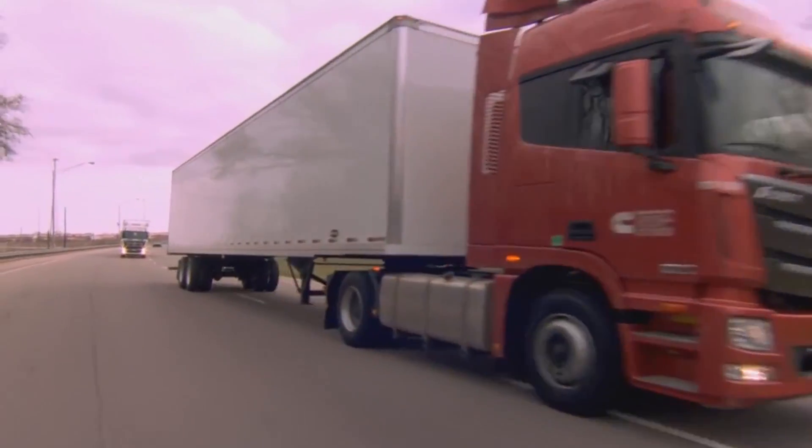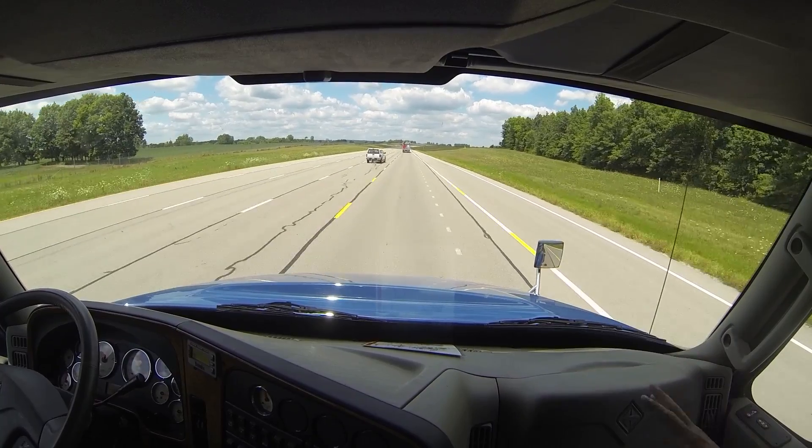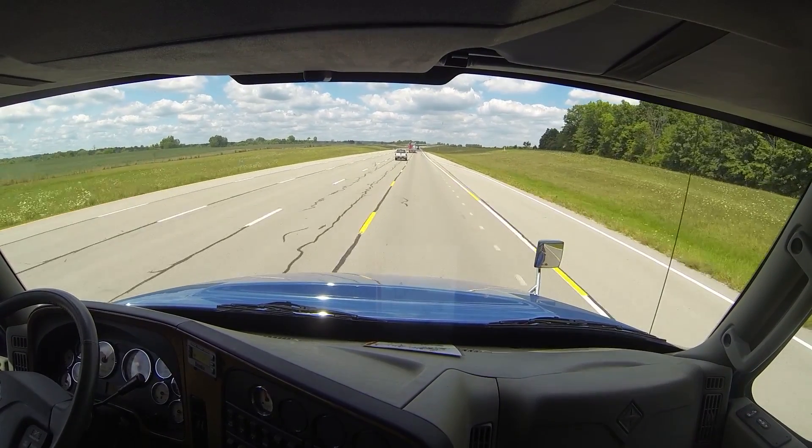Since then, the X12 has logged about a billion miles in markets like China, Germany, and Australia. Here's X12 Program Director Steve Reedy with an overview of the engine.